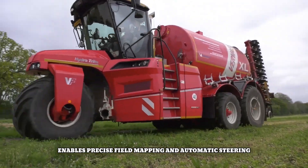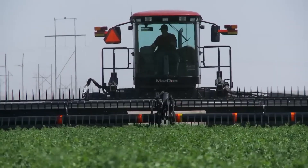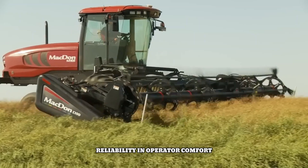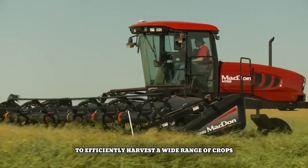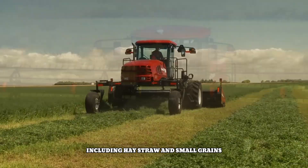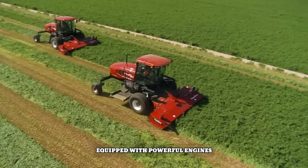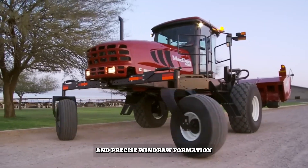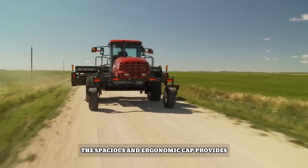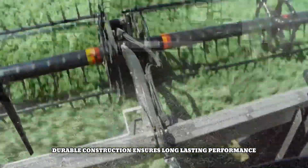MacDon's M-Series windrowers are known for their exceptional performance, reliability, and operator comfort. These self-propelled machines are designed to efficiently harvest a wide range of crops, including hay, straw, and small grains. Equipped with powerful engines and advanced cutting systems, M-Series windrowers deliver clean cuts and precise windrow formation, while the spacious and ergonomic cab provides an optimal working environment.